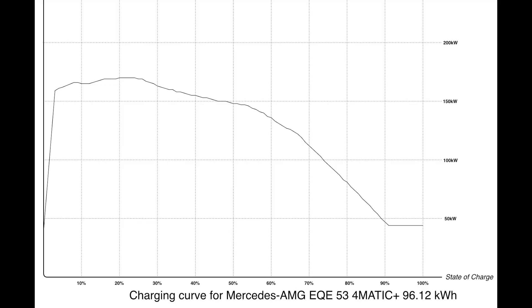This car uses an NMC battery — nickel magnesium cobalt. The gross capacity is 96.1 kilowatt hours, and the usable capacity is 90.6 kilowatt hours, giving you about 5.5 kilowatt hours of buffer, which is pretty good. This is mostly classified as a 400-volt system, though the normal pack voltage is about 328 volts.